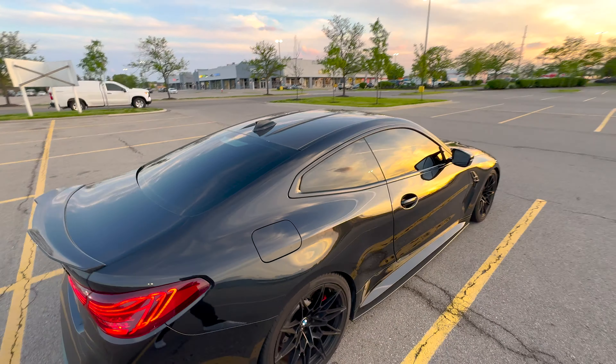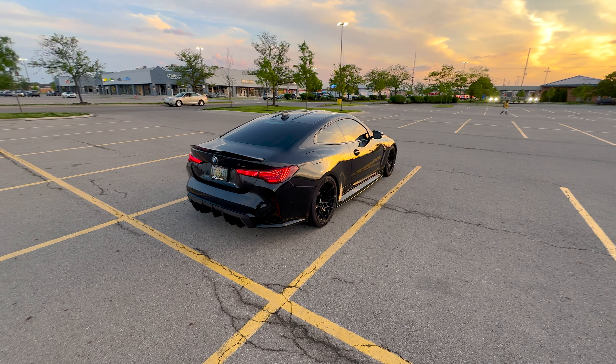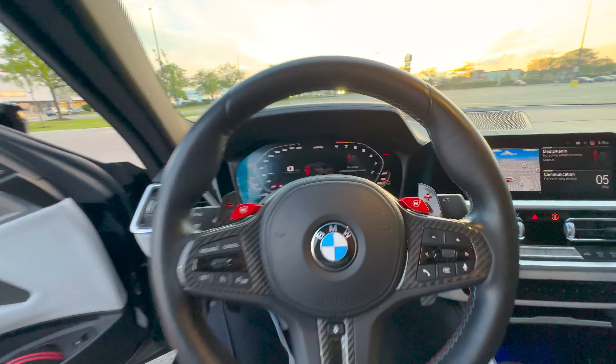If you're deciding between an M3 and M4, the market generally has stronger demand for M3s, but stick to what you like — either way someone will always want it. The M3 is a bit more usable and daily drivable, while the M4 coupe feels more sporty and like a real driving experience. But they're pretty much the exact same car whether you get the coupe or the sedan.